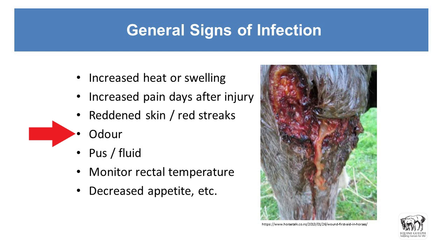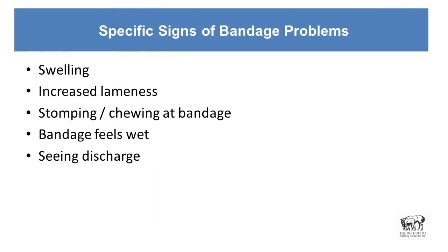Any bad odor coming from the wound is a clear sign that something bad is going on. Pus and fluid exuding from the bandage or the wound. Monitor rectal temperature — get that thermometer out of the first aid kit and use it. Any changes in the horse's stall habits or behavior — if they're not eating, not drinking, making a mess in their stall — these are all signs that they are in distress. Specific bandage problems: swelling above or below the bandage is not normal. Increased lameness in association with the bandage, stomping, chewing, or the bandage feeling wet where you see anything coming through that third layer of the bandage.